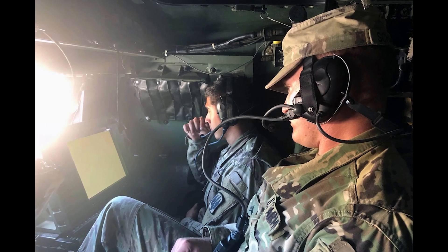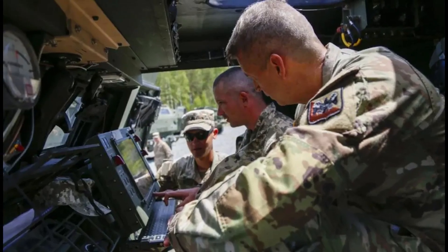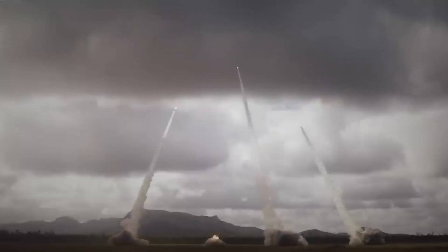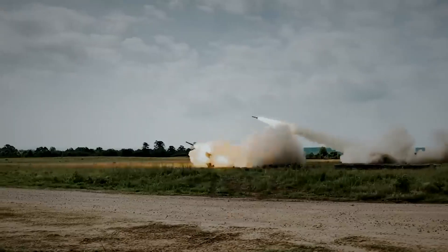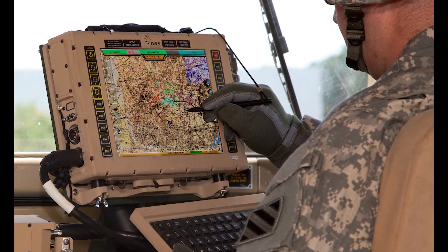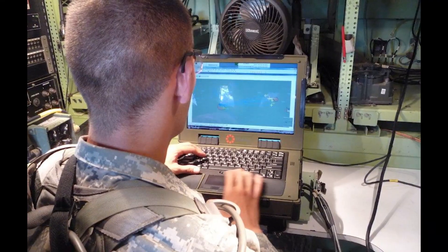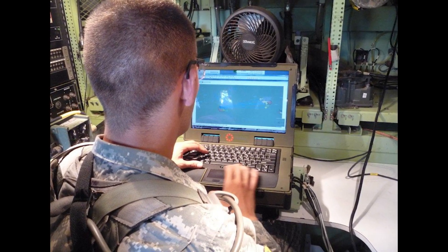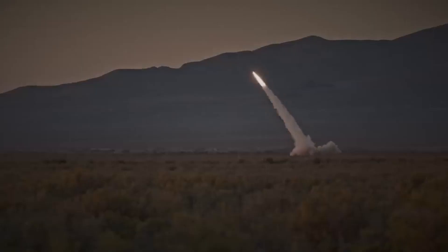HIMARS possesses advanced networking capabilities that allow it to integrate into a wide communication network and exchange information with other combat systems and command centers. This ensures improved synchronization of fire support, more accurate target identification, and the ability to quickly respond to changing tactical situations. HIMARS is equipped with communication equipment that enables it to transmit and receive information through various channels, including radio, data transmission networks, and communication networks with other combat systems, allowing the HIMARS unit to interact with other army units and obtain valuable information about the tactical environment.